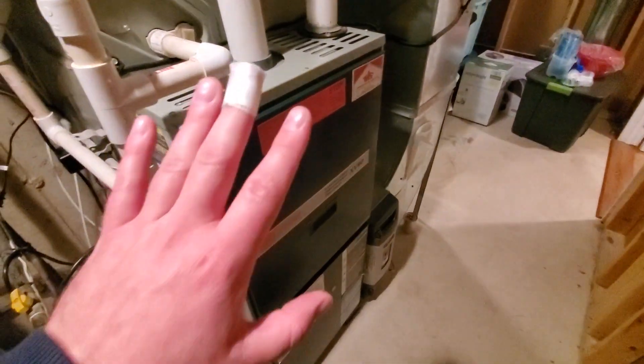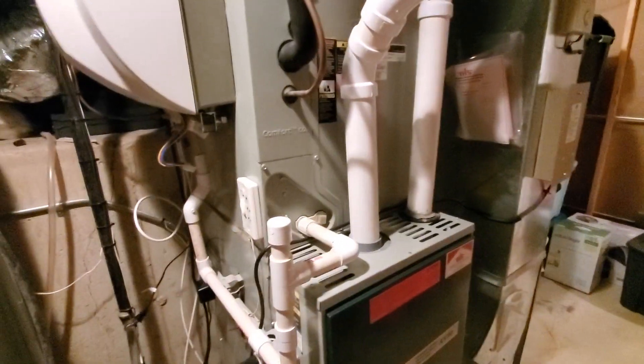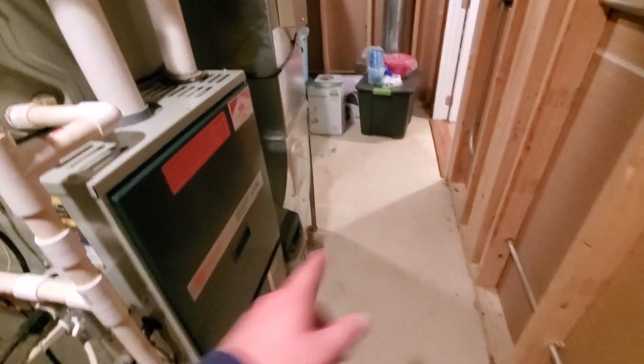They'll most likely be going with a high-efficiency furnace, a media cabinet, and a new AC. The drain line heads right off to the floor. Access in and out of here is pretty good — it looks a little...